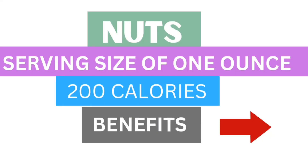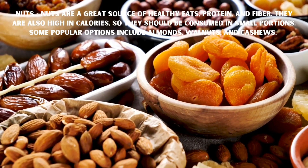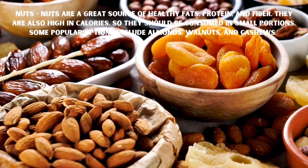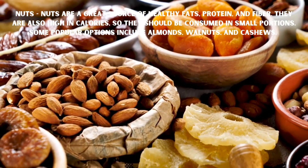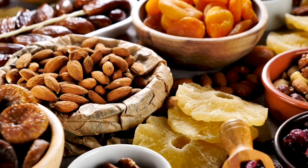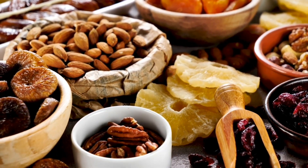Next is nuts. Nuts are a great source of healthy fats, protein, and fiber. They are also high in calories, so they should be consumed in small portions. Some popular options include almonds, walnuts, and cashews. A serving size of one ounce of nuts typically contains around 100 calories.